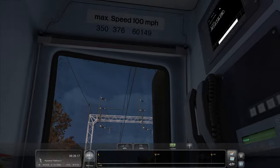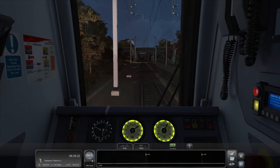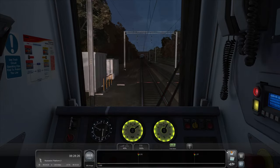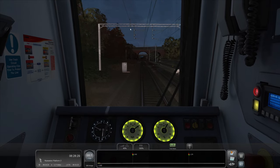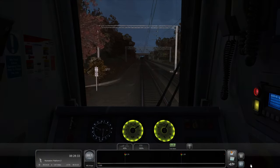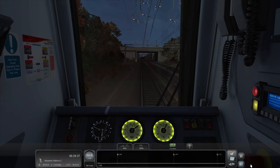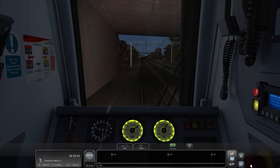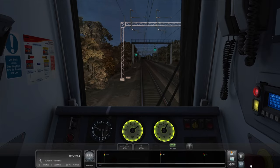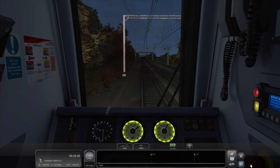Now, I'm not sure - because obviously it says up there max speed 100 miles an hour. I know that some 350s can do 110 miles an hour. I don't know if all the 350 fleet can do 110 miles an hour. So I'm just going to stick at 100, because obviously that's what it says up there. I imagine that the timetable is timed for us to just do 100. So we'll just plod along at 100 - we're managing to actually. I've got it in 40% power, as you can probably see from the bottom there. Just keep it at 100.